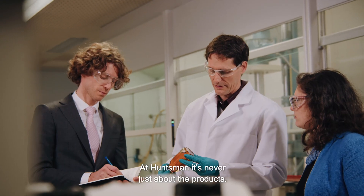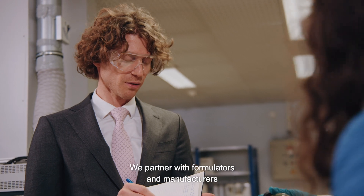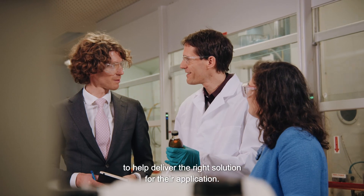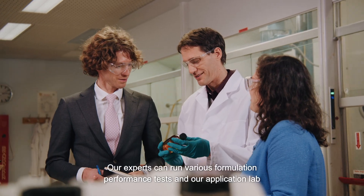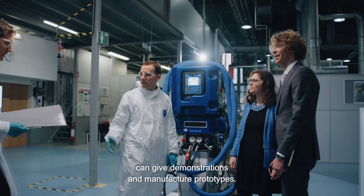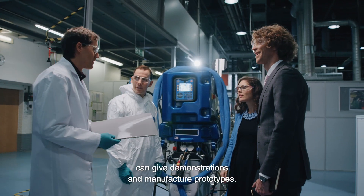At Huntsman, it's never just about the products. We partner with formulators and manufacturers to help deliver the right solution for their application. Our experts can run various formulation performance tests, and our application lab can give demonstrations and manufacture prototypes.